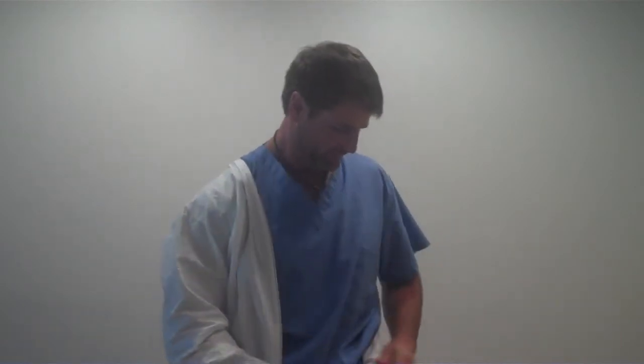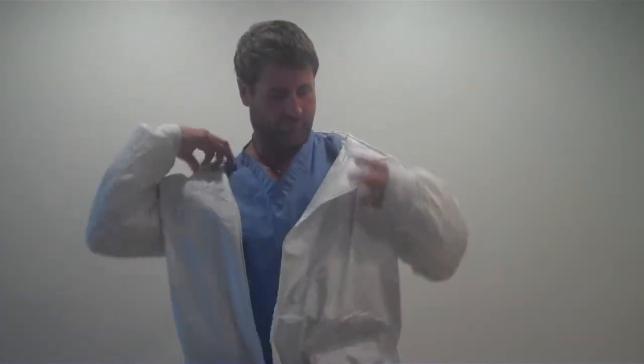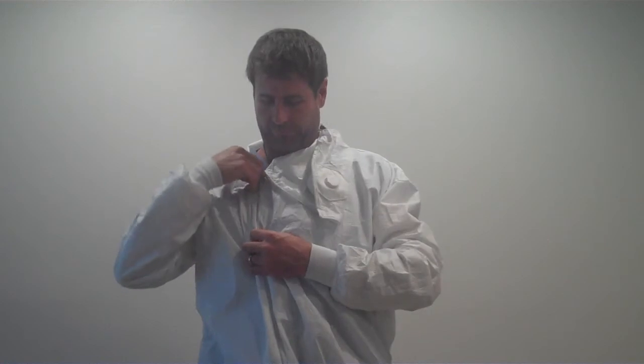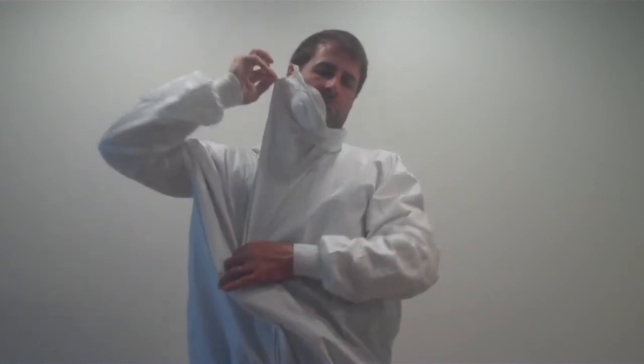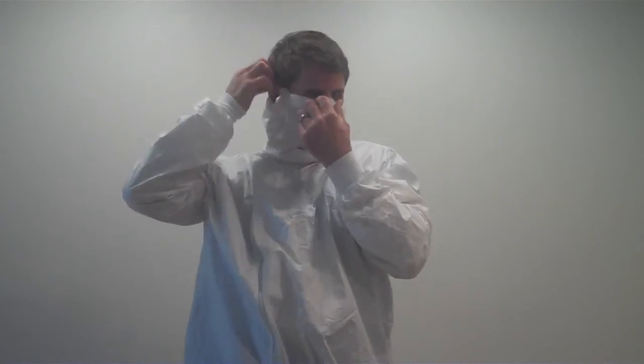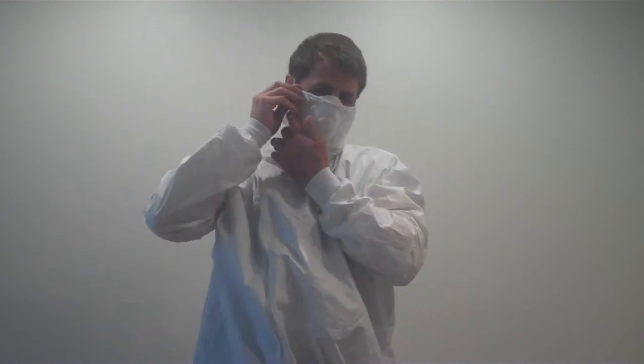The garment has cuffs for comfort. It has a tight zipper — zip it up all the way through the mask, with two ear loops.